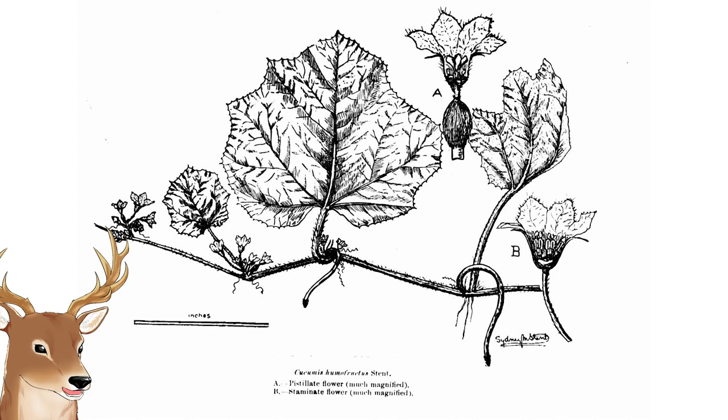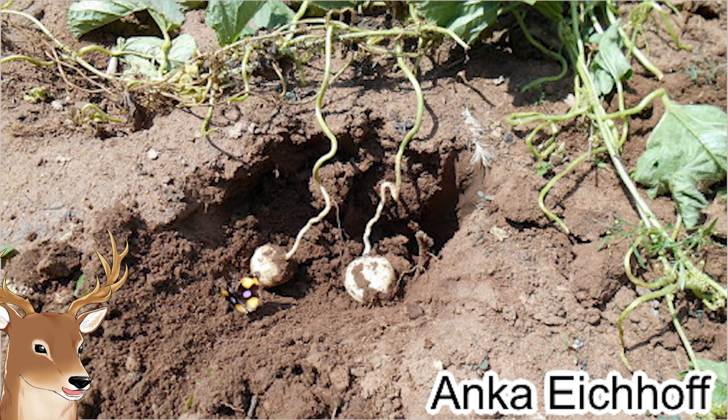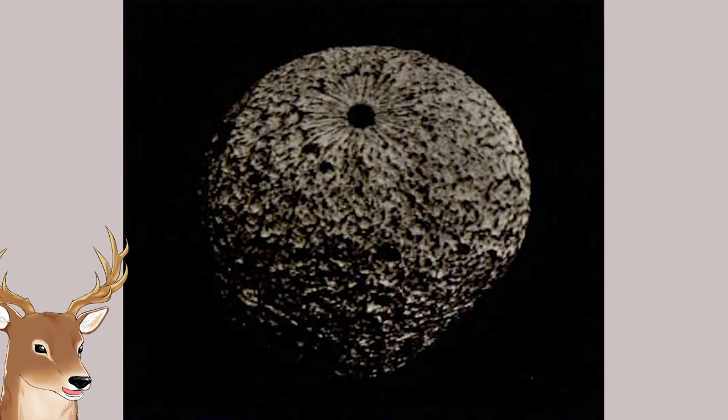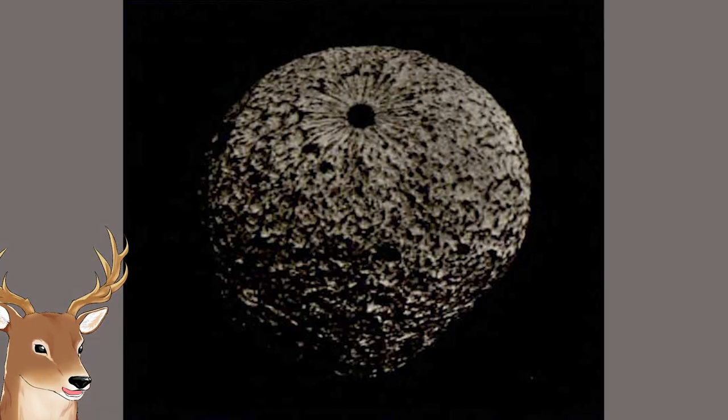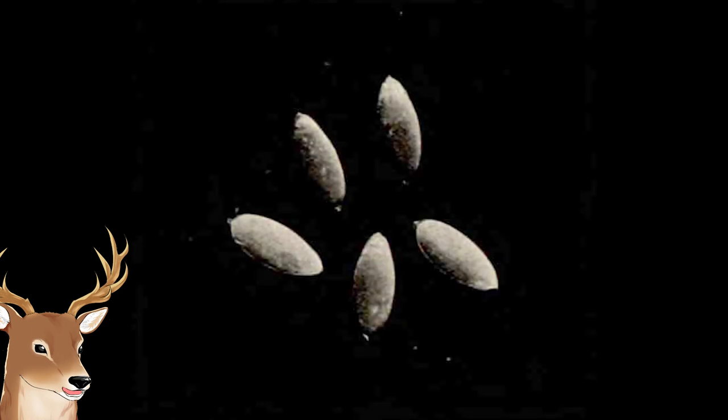The cucumber is called the aardvark cucumber, Cucumis humifructus. It's very unique among cucumbers in that their fruit is located underground. The fruits also have a tough skin and can remain for months before decaying. Because of this, they can't really spread their seeds except if a certain animal digs for it, eats it, and then the seed can be dispersed — and that certain animal is the aardvark.